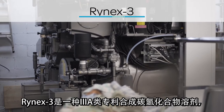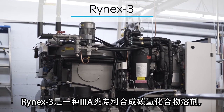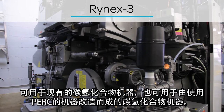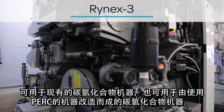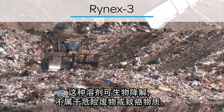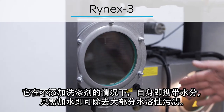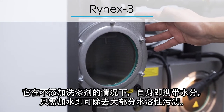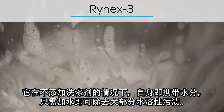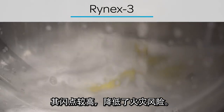RINE-X3 is a class 3A proprietary synthetic hydrocarbon solvent. It can be used in an existing hydrocarbon machine or one modified from its use of PERC. This solvent is biodegradable and is not considered hazardous waste or a carcinogen. It carries moisture without adding detergent and can remove most water-soluble stains with only the addition of water. Its relatively high flashpoint reduces the fire risk.